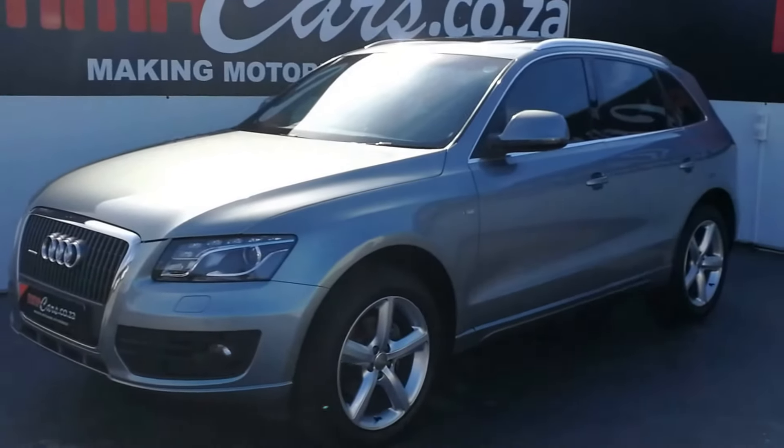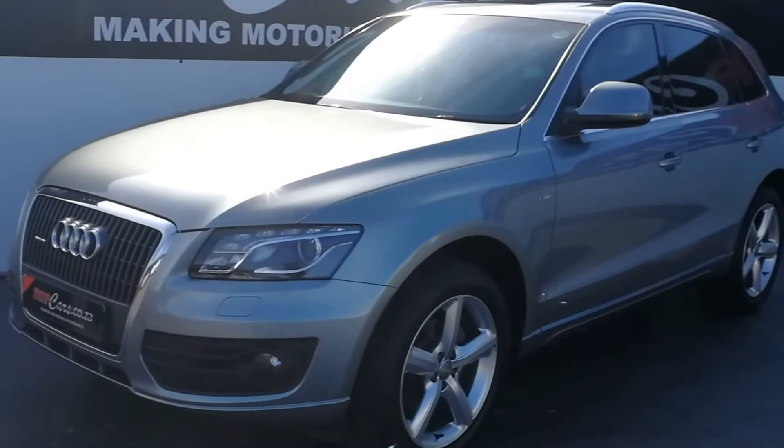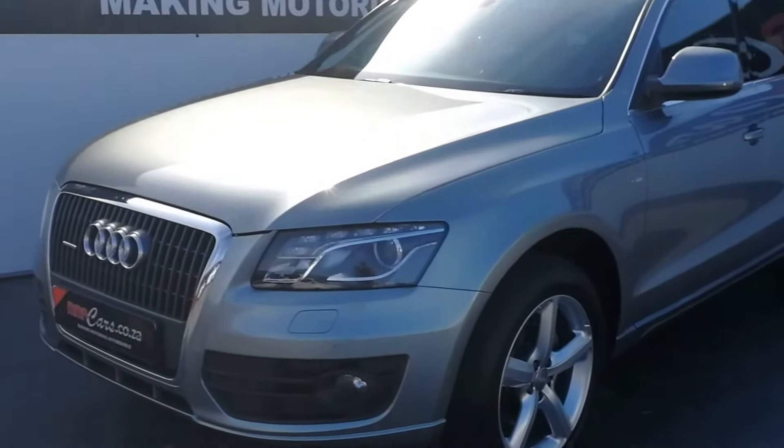G'day, I'm Jastil from MMA Cars, and today we're having a look at this absolutely beautiful Audi Q5 2.0L Turbo S-Line Quattro Automatic.